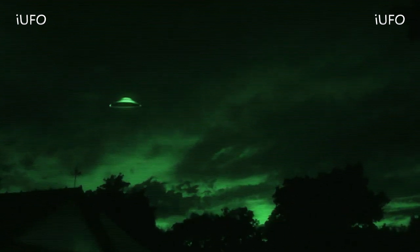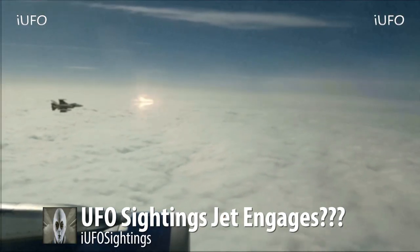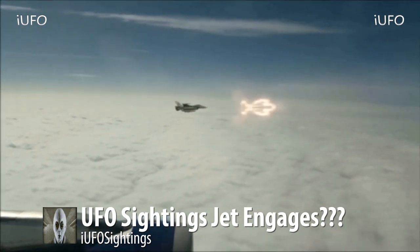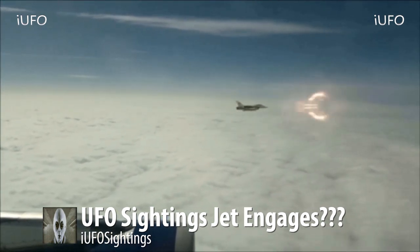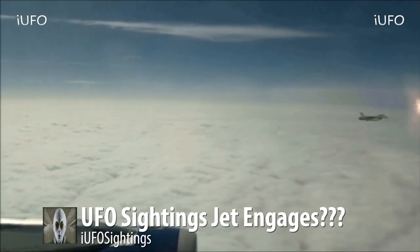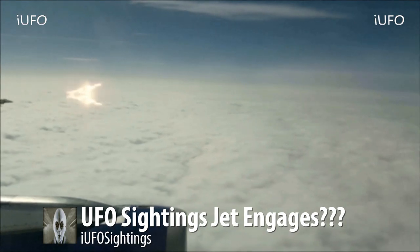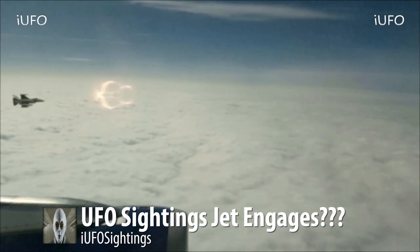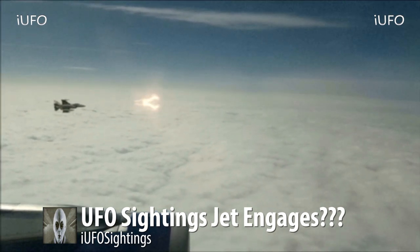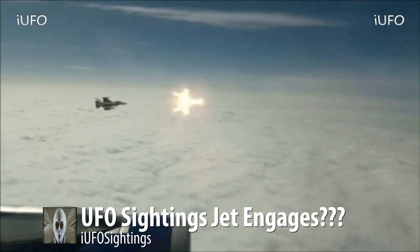Welcome back. Let's take a look at this footage — the title says 'UFO sightings: jet engages.' Is that really what's going on, or is this some kind of test? This footage comes to us August 4th, 2017, and was taken over Mexico.